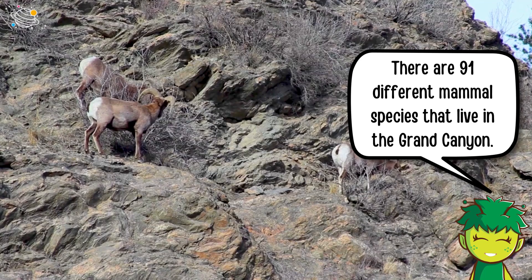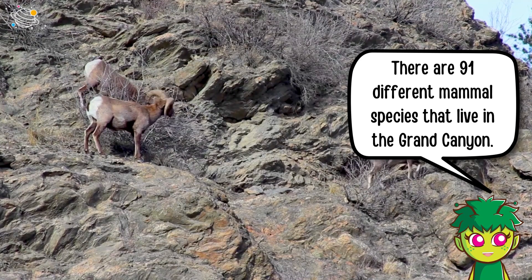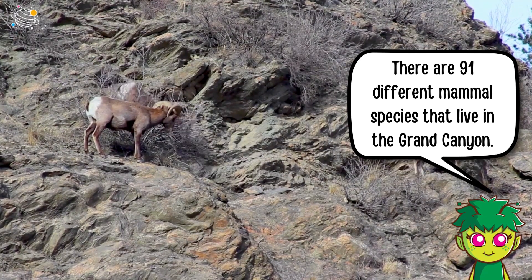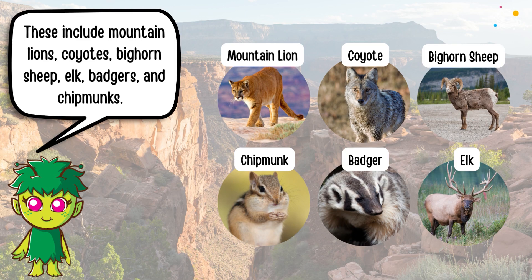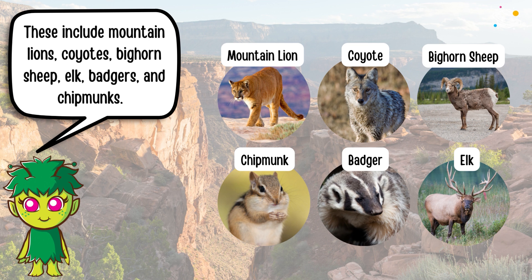There are 91 different mammal species that live in the Grand Canyon. These include mountain lions, coyotes, bighorn sheep, elk, badgers, and chipmunks.